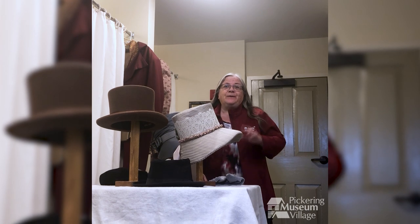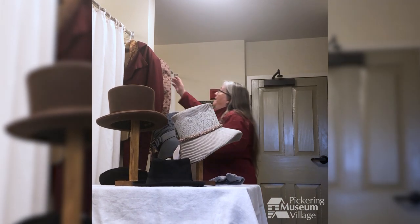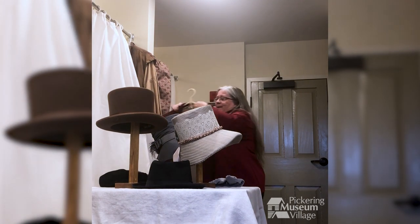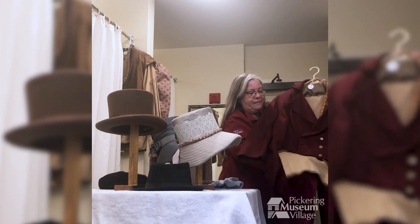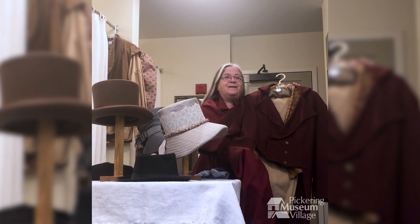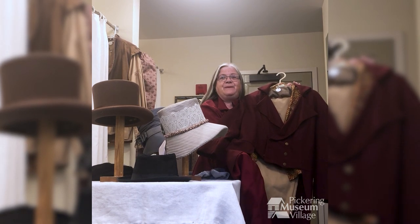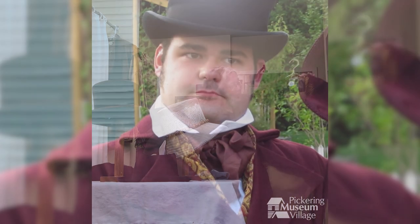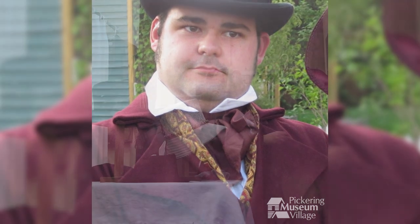If you were a gentleman, like for example John Beverly Robinson the judge, you might be wearing an outfit like this. You can observe a fine burgundy frock coat. People who think Victorians and people in the 19th century wore only black are sadly mistaken — that's unfortunately because photography was black and white, but they did really enjoy color. This frock coat is a beautiful dark burgundy, and it's double-breasted.